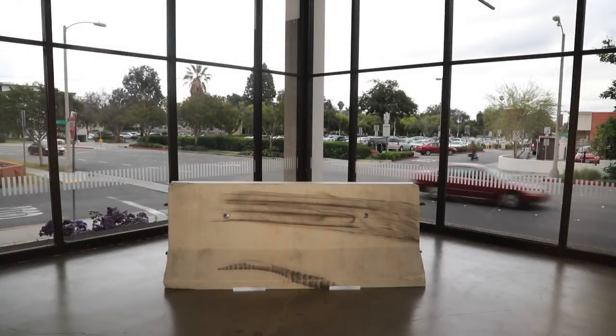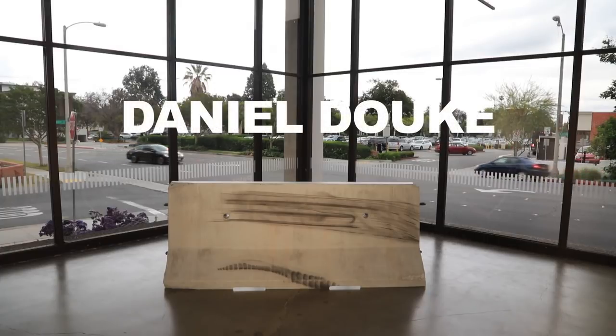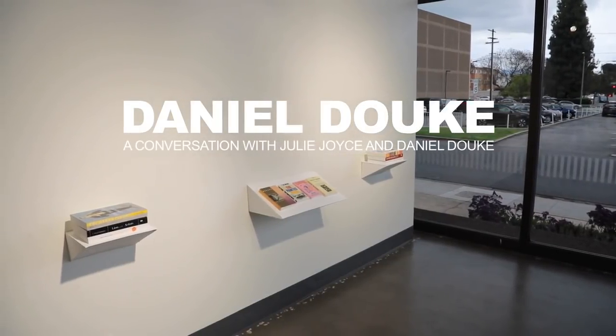Hi, my name is Julie Joyce. I'm the Curator of Contemporary Art at the Santa Barbara Museum of Art, and I'm very pleased to be speaking about Dan Duquet.